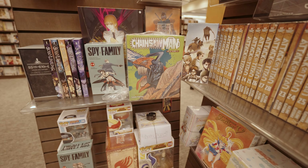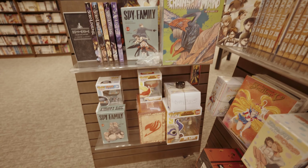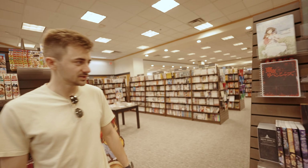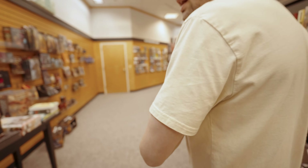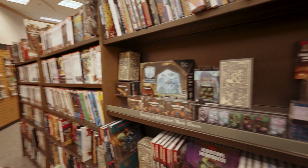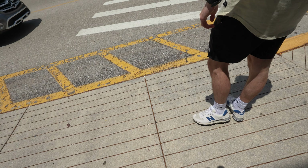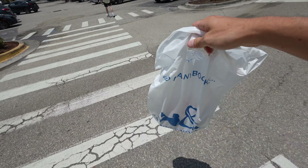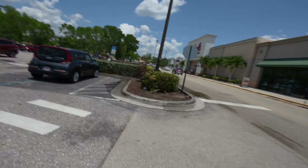They have a box set for Chainsaw Man and Spy x Family. Did you get into Spy x Family? I watched the first season but haven't kept up with it. Wait — what? We didn't think to check the fantasy and adventure section? My bad. All right, second Barnes & Noble down — time to head to the third one. We're hunting for Pokemon 151s apparently.